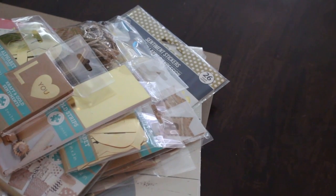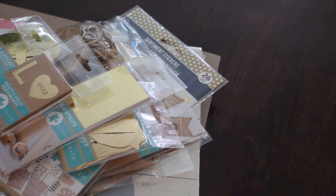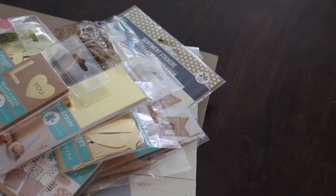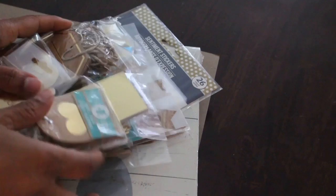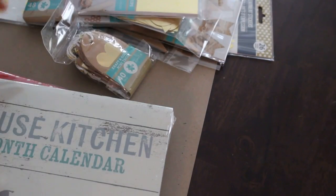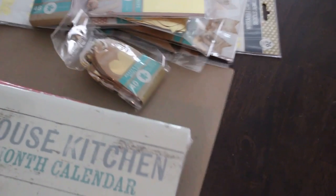Hello YouTube, this is Donna from Dare to Be Creative and this is part two of my Dollar Tree haul. Today is Customer Appreciation Day — 10% off all day long. If you get to your Dollar Tree before it closes and you get that coupon you can get everything 10% off, and you can even get it from some of the sales clerks.